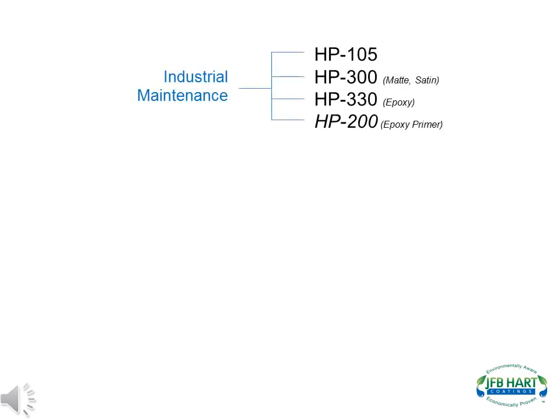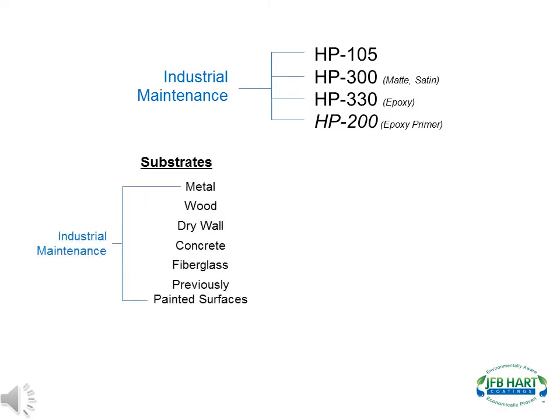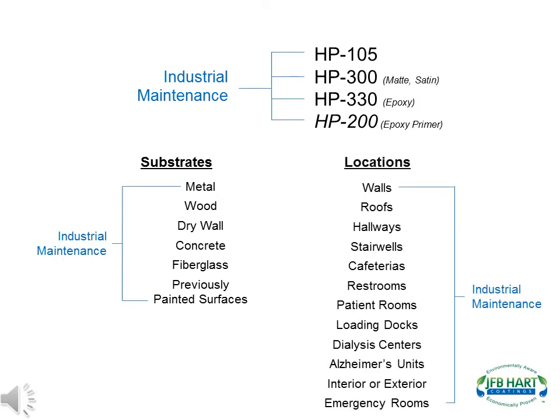The industrial maintenance market are applications that demand increased protection with products formulated to withstand extreme conditions. J.F.B. Hart has five products for this market that vary from aliphatic polyester polyurethanes to high-build, 100% solid epoxies, with high-gloss to matte finishes. These products can be applied to many types of substrates, including metal, wood, drywall, and concrete. They can be used on all types of areas, including walls, roofs, cafeterias, restrooms, patient rooms, interior or exterior, and emergency rooms.